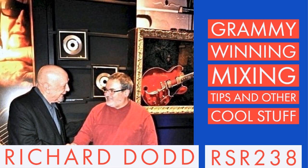Hey rock stars, we're back now for the jam session — second half of the show. My guest today is Richard Dodd, joining us here at the studio, and we're going to keep talking about mixing and making cool records and whatever else we talk about.